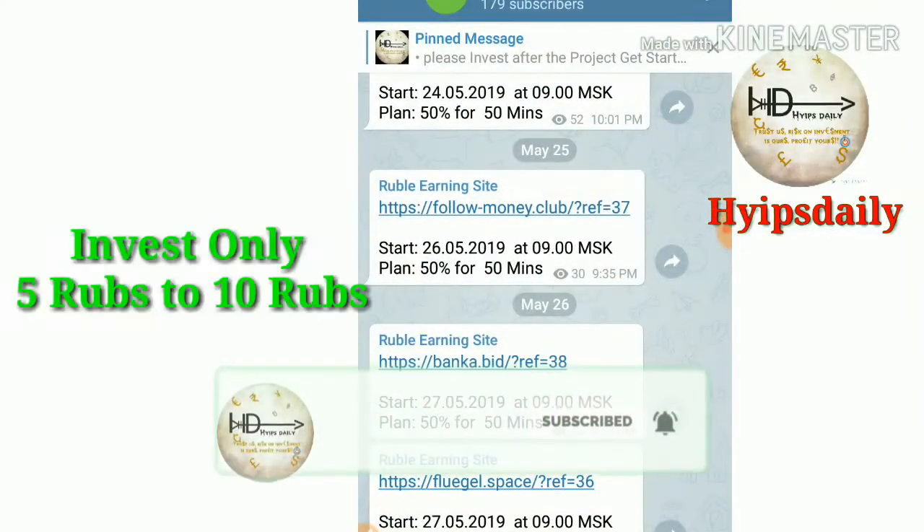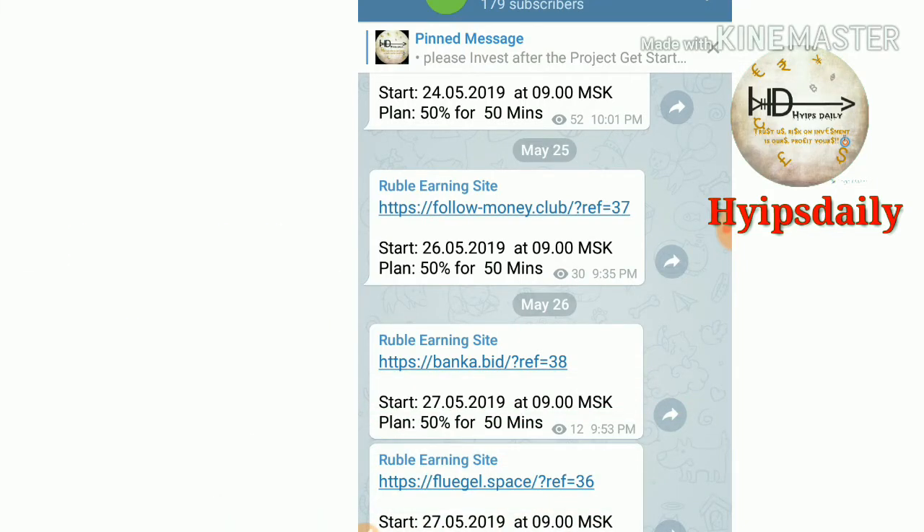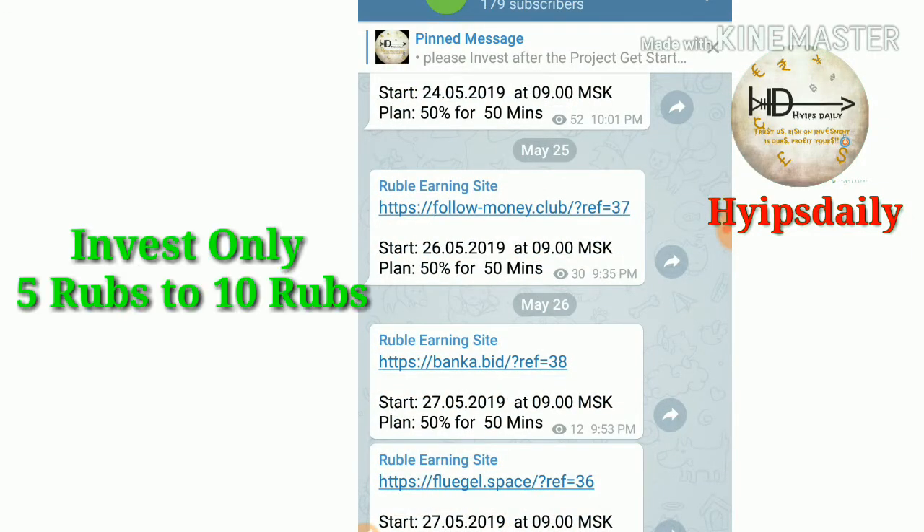Friends, if you are interested in finding daily Russian Ruble earnings sites, you can join our Telegram group, where you can find new Russian Ruble earnings sites on a daily basis. If you aren't able to catch a YouTube video, you can find new sites there.